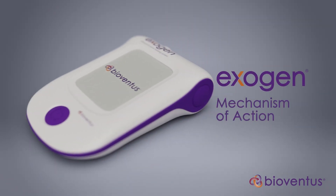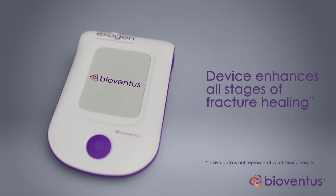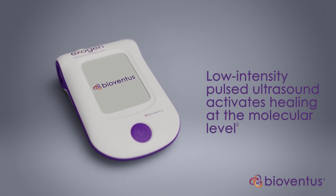The Exogen Ultrasound Bone Healing System is a device that enhances all stages of the fracture healing process. Using low-intensity pulsed ultrasound, Exogen activates a biological healing response at the molecular level.